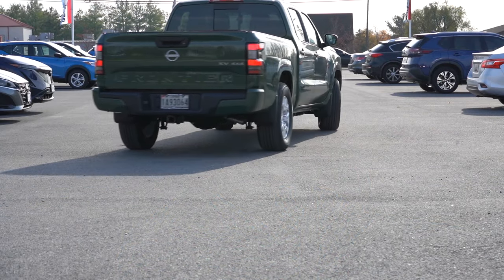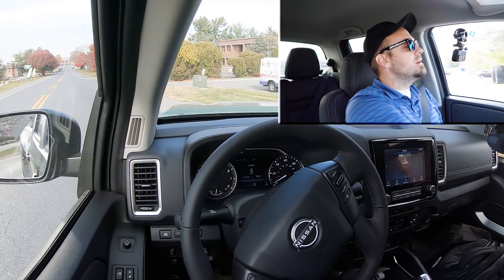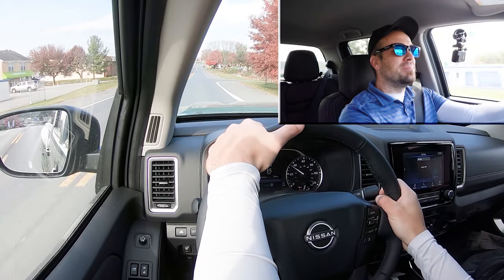Now that we got all of that out of the way, let's put the Frontier to the test and see how quickly we can get our 2024 Nissan Frontier up to speed. Zero to 60 time comes in at approximately 7.5 seconds. Just pulling out onto the road here — in three, two, one, go!